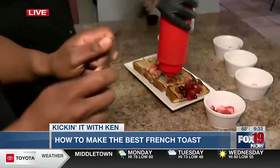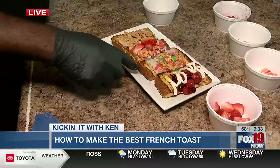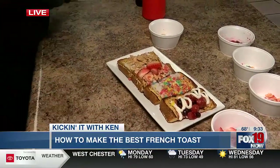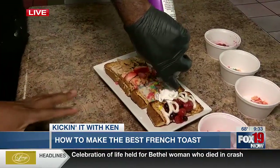All right, let's go with the icing. So we have: berry berry, Fruity Pebble, strawberry crunch, and cinnamon toast crunch. For the people at home, we do have a side of syrup, but I wanted to eat it the way you tell me to — how it should be done, right? Yep.